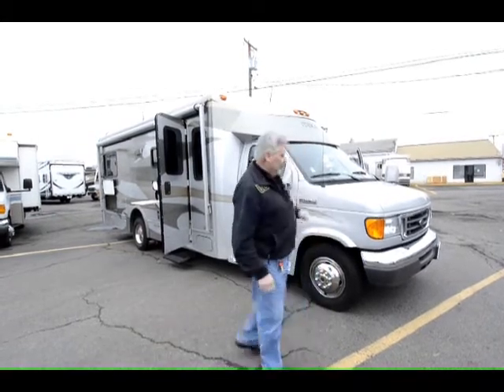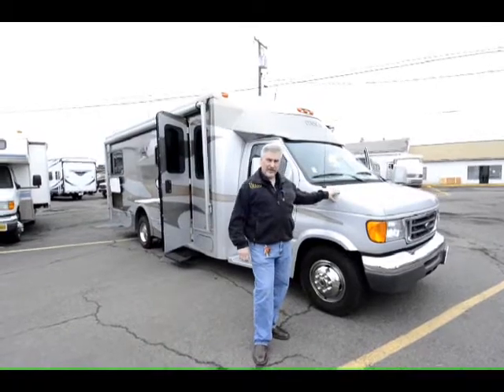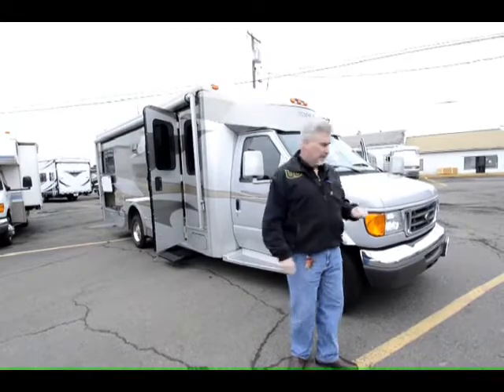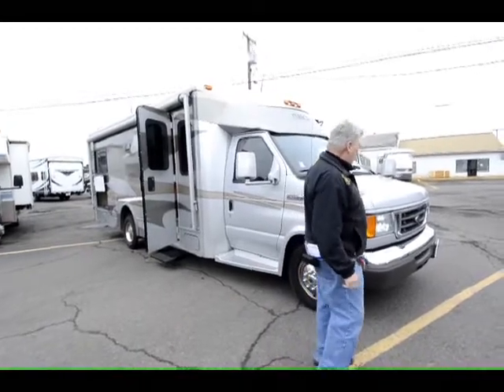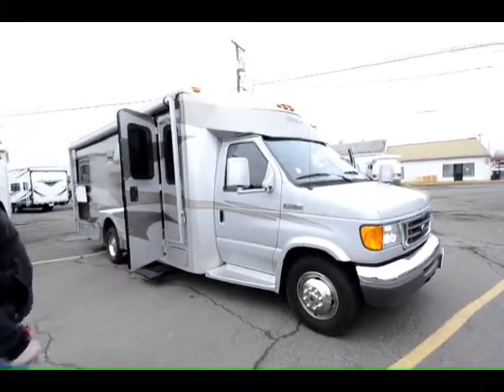I'm standing in front of a 2008 Cambria 26A that's just in beautiful condition. It's had only one owner and they traded it in on a trailer — they were going a different direction and that worked better for them. It's got full body paint and if you look at the colors on it you're going to see that it's just absolutely beautiful.